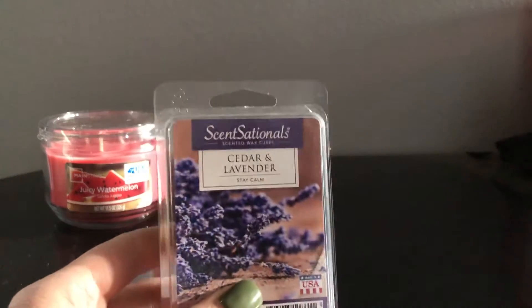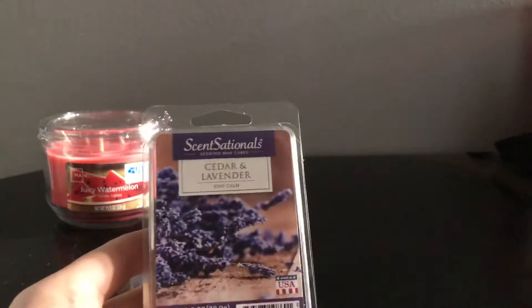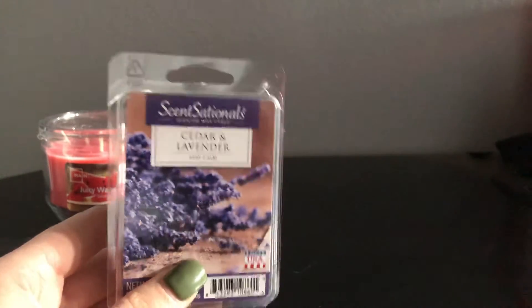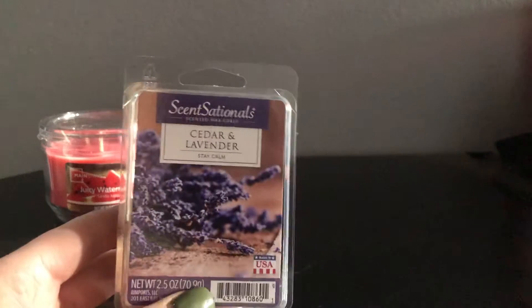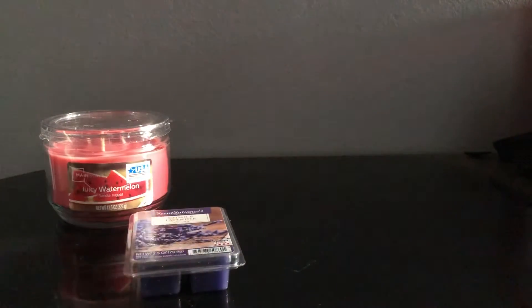Next, I got a favorite — this is actually a repurchase. This is Sensational Cedar and Lavender. I absolutely love this one. And this is one that Max likes to smell at night as well — he likes this one. So I went ahead and repurchased that.